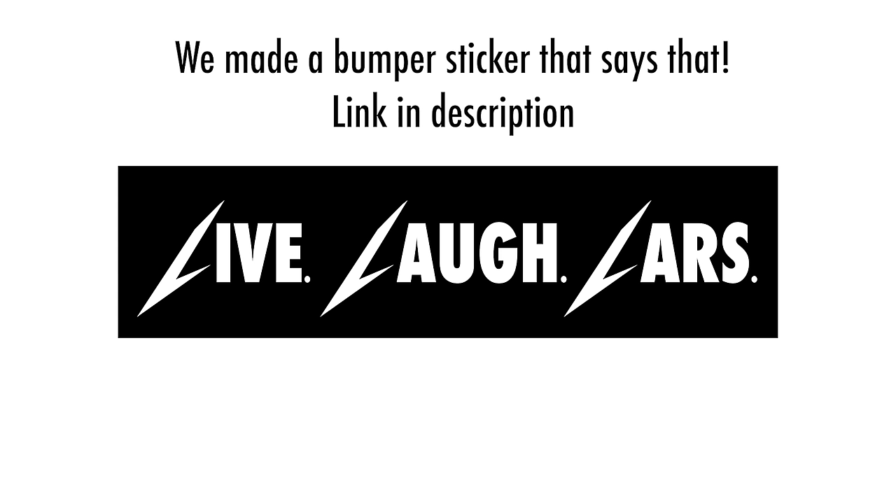Bart notes it's windy at the top of the mountain for Lars, and they joke about a 'Live Laugh Lars' bumper sticker. Overall the reception has been great and they're glad everyone is getting something out of it.